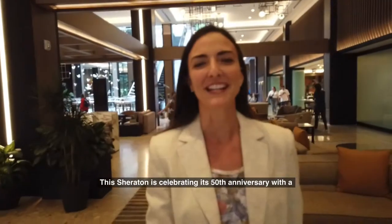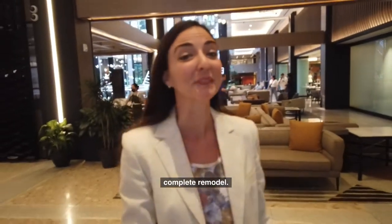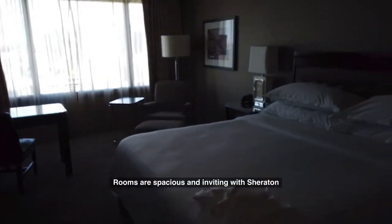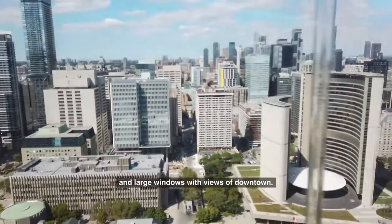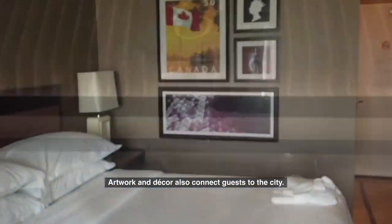This Sheridan is celebrating its 50th anniversary with a complete remodel. Rooms are spacious and inviting, with Sheridan signature beds, ergonomic workstations, and large windows with views of downtown. Artwork and decor also connects guests to the city.